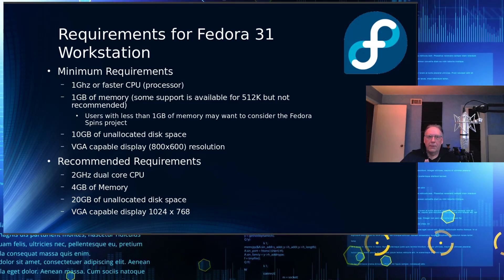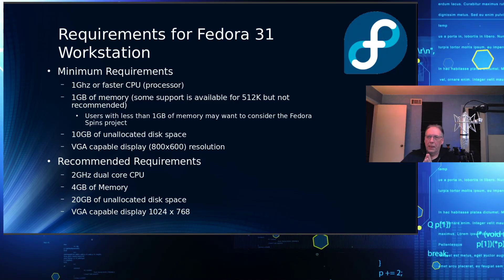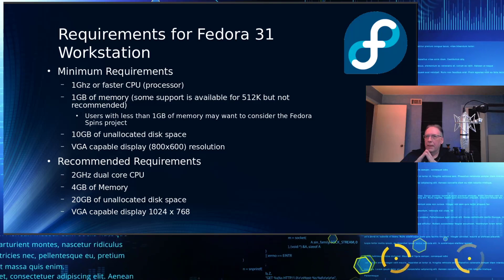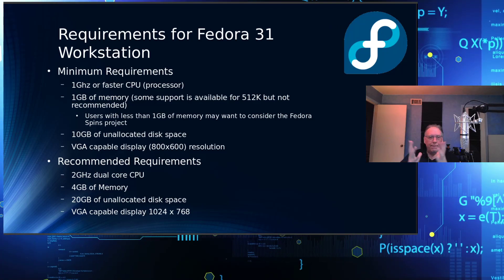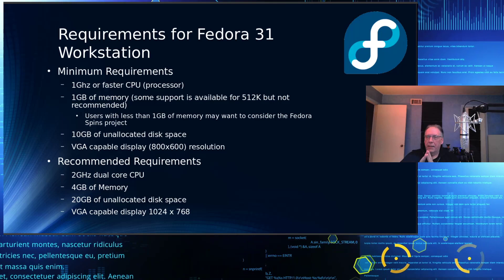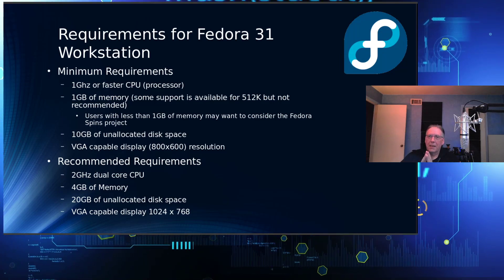The recommended settings for Fedora are a 2 gigahertz CPU and 4 gig of memory. It'll run in 2 gig — I run it in 2 — but just be careful what desktop environment you're deploying. If you've got one that's memory-hungry, 4 gig is what you're going to need. You also need 20 gig of unallocated disk space and a VGA-capable display of 1024 by 768.